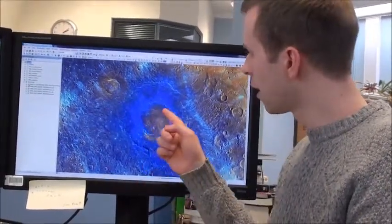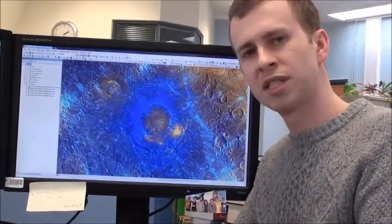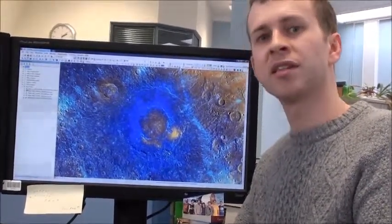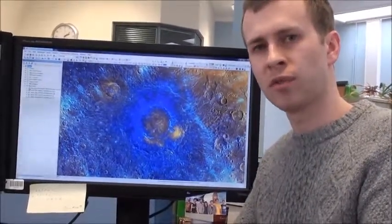But in the centre, there are smooth red plains that are quite bright compared to the dark material around the edge. And we think that these are later volcanics that have been erupted after the impact formed, directly onto the floor.